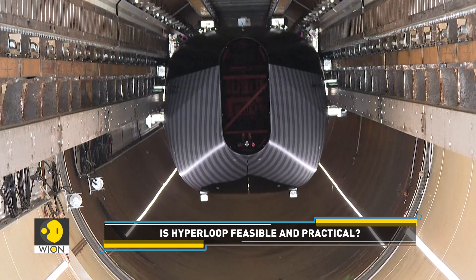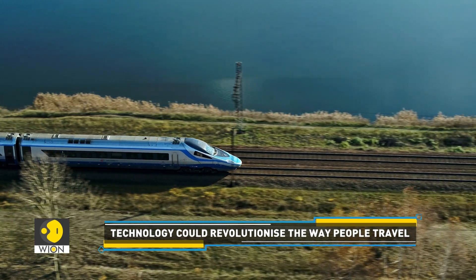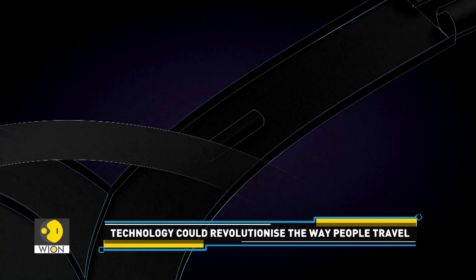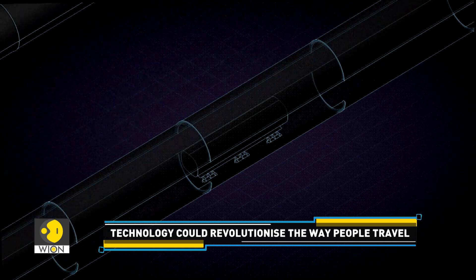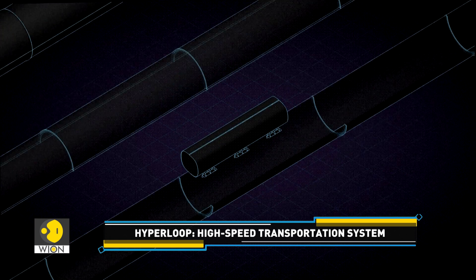The company is confident that this new form of transport will eventually prove far more efficient than short-haul flights, high-speed rail, and freight trucks. A vacuum pump sucks air out of the tube to reduce internal pressure, which reduces drag and allows the capsule to travel at high speeds.